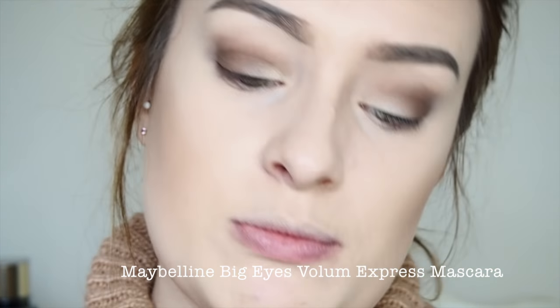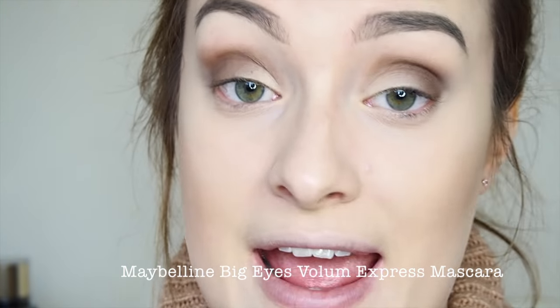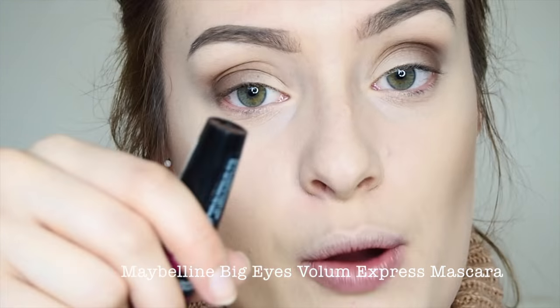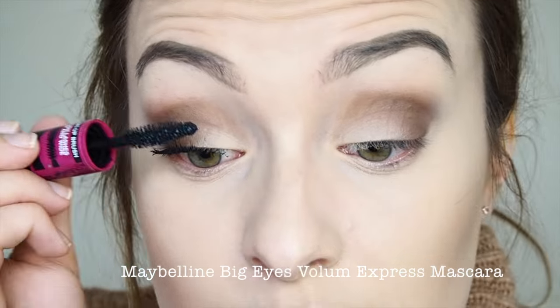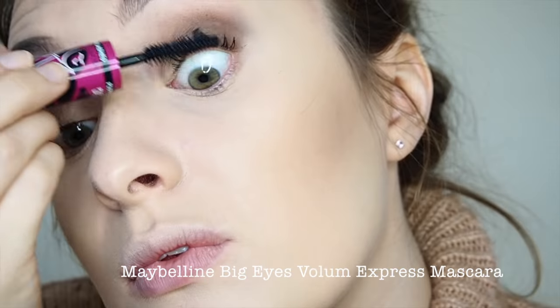Next I'm going in with a new favourite mascara: the Maybelline Big Eyes Volume Express Mascara in Noir Black. It's got one end for your upper lashes and one end for your lower lashes — it's just great. Honestly this is such a good mascara, I cannot recommend it enough and it's super cheap. I'm applying the upper lash end to the top lashes and then using the other side for my lower lashes.